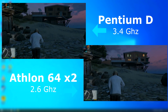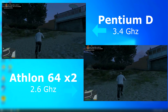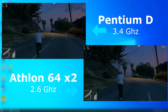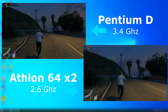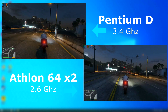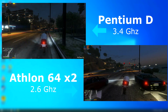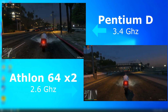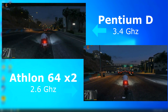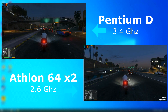With GTA V, right off the bat the Athlon felt smoother, and keeping an eye on the FPS showed the Athlon was always higher than the Pentium. Something else I noticed: when I tested this Pentium D with this game on Windows 10, it ran smooth but the textures would drop out as it couldn't load them fast enough. But this time around on Windows 7, the road textures loaded fine, however the gameplay wasn't smooth — often stuttering and freezing while textures loaded. All in all, both were similar with the Athlon pulling ahead.